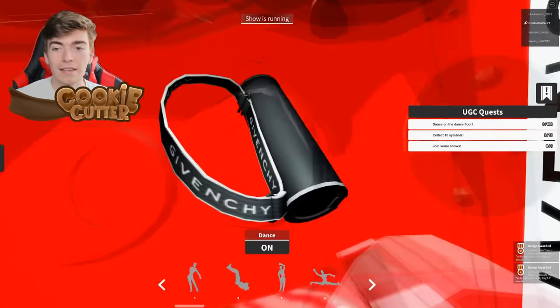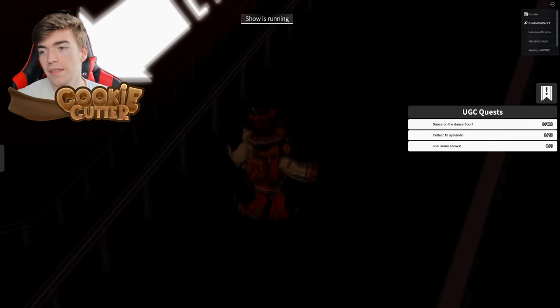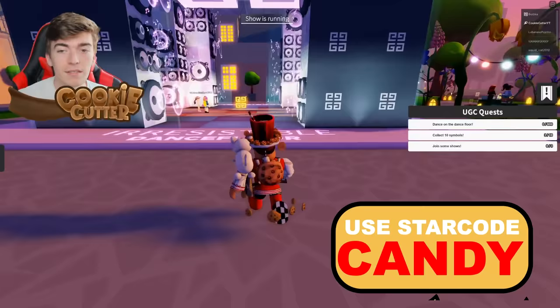This item has just been added to your inventory. Givenchy is a designer brand, similar to like Gucci. There's a thing on the right hand side saying UGC quests, so to get the other items, you need to dance on the dance floor for 600 seconds, which is 10 minutes.